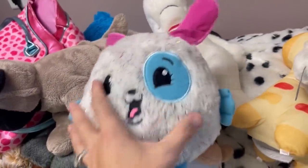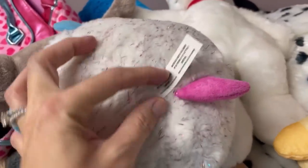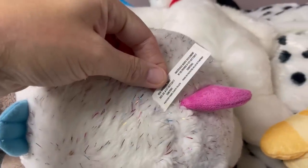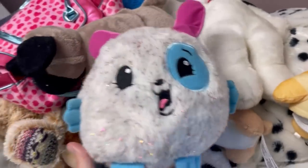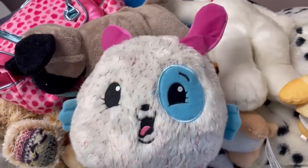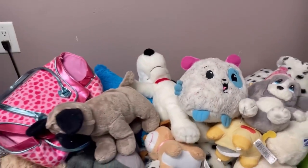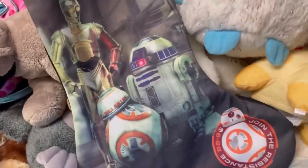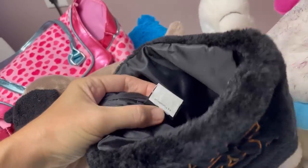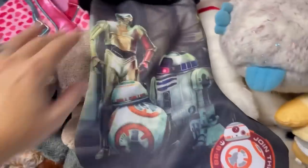We have a cute item by Moose Toys from 2016 with little shimmery glittery strands — love it! We also have a Star Wars stocking with a Star Wars inside tag, which is pretty cool.